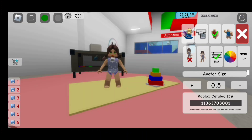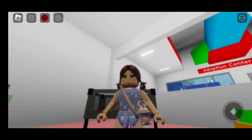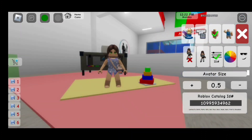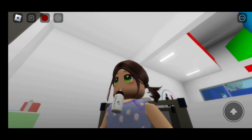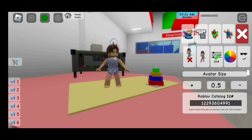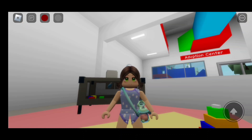The code to it is 113637030 01. Here is the next one. The code to this item is 109959349 62. Here is the next baby bottle — this one has a panda on it. The code to it is 122936049 91.